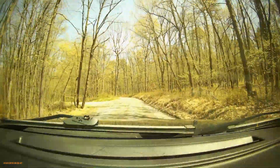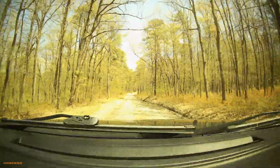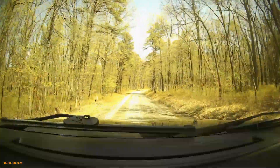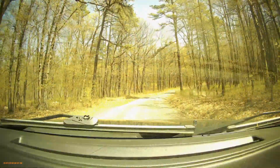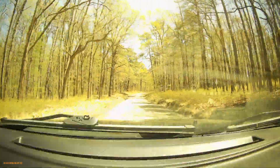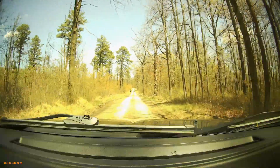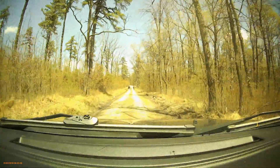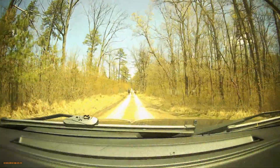Nice old forest road. Beautiful spring day. Look, we got some horseback riders up here. Not really sure if they know I'm here.